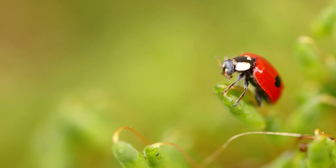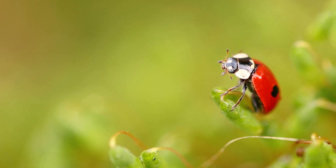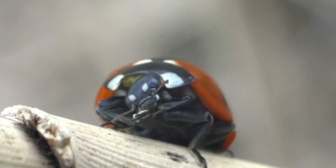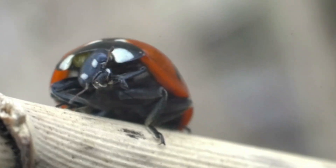Their bright red and black coloration serves as a warning to predators about their unpalatable taste. Ladybugs have developed hard shells, which protect their delicate wings and bodies from predators and harsh environments.